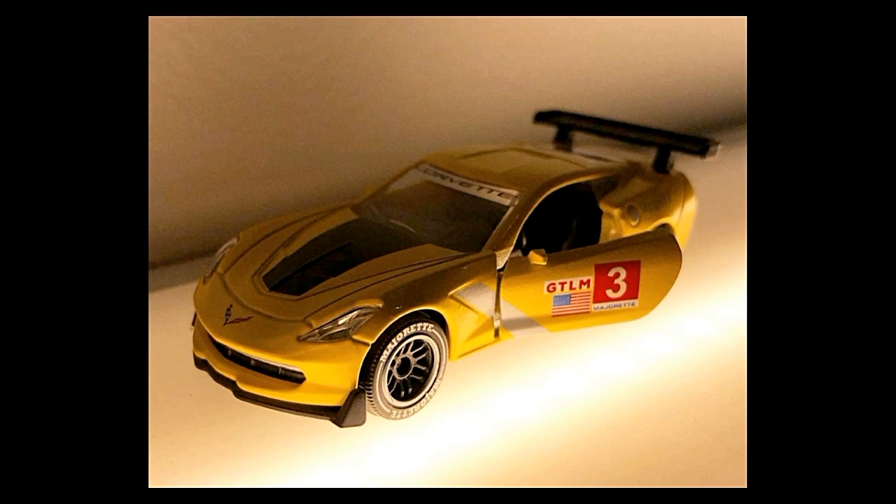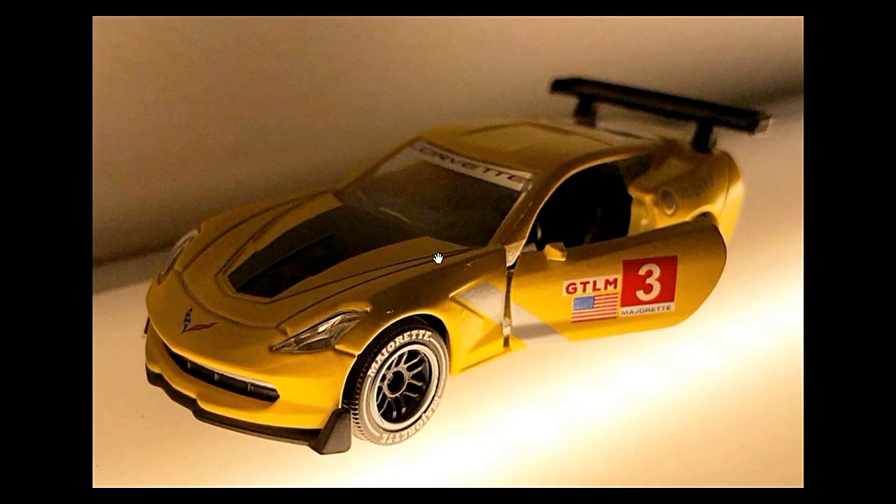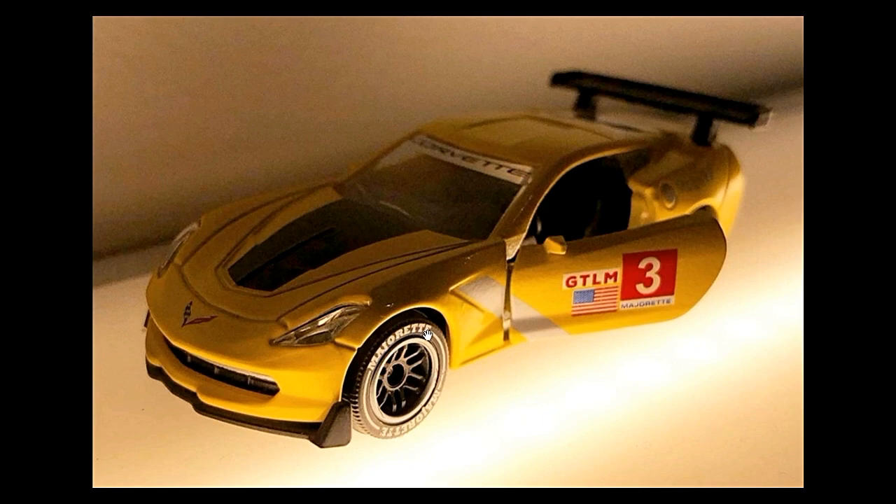Next from Majorette, the Corvette. I'm not really liking the Majorette logo on the tires for this one, but everything else looks good with lots of decals on the car.